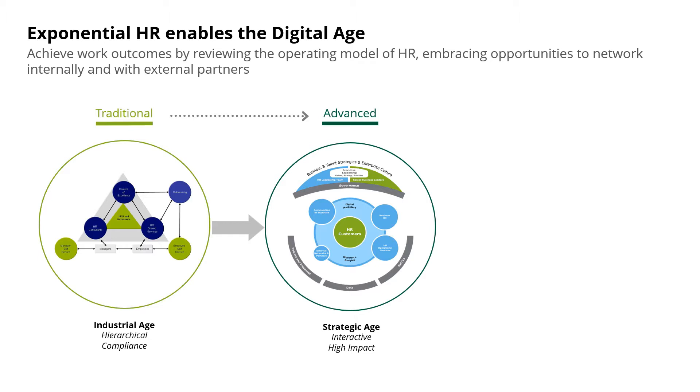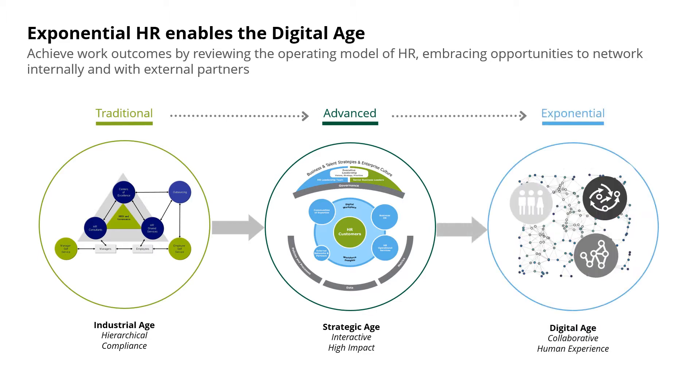Today, we need Exponential HR. This operating model revisits how we organise HR by putting the emphasis on the outcome, allowing the HR organisation to shift fast in the light of changing business requirements, global challenges and new talent needs.